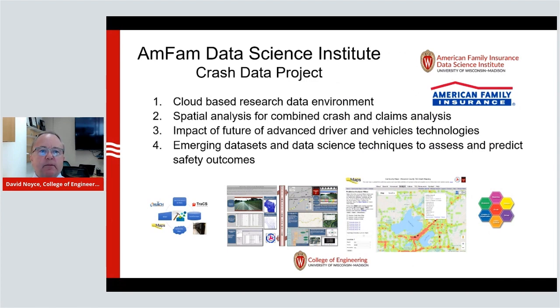Another important area is better understanding the overall safety of the system. We are partnering with our corporate partner American Family Insurance, looking at how safety data can be used to better predict where there are safety issues and how we can ensure that the citizens of the state of Wisconsin are as safe as reasonably possible — making sure your travel is going to be as safe as it possibly can be.